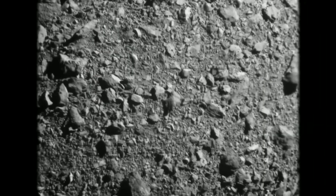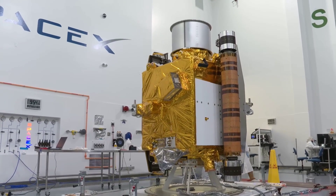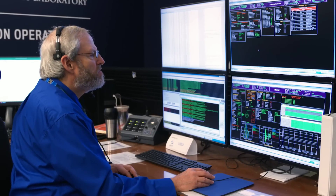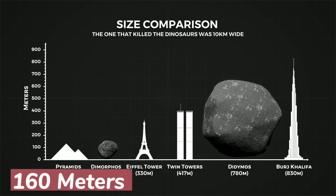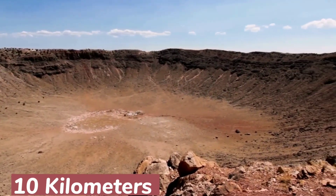The awe-inspiring footage of this collision is now available for all to see. This remarkable experiment marks one of NASA's most critical missions yet, as it provides invaluable data and insights that could potentially prevent a similar fate befalling humanity. The asteroid we struck, Dimorphos, is 116 meters in diameter — much smaller than the 10-kilometer-wide asteroid that exterminated the dinosaurs.